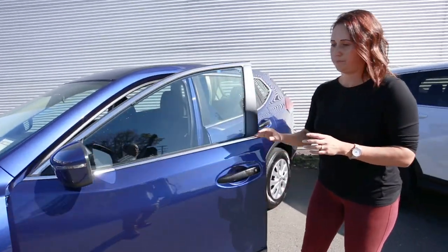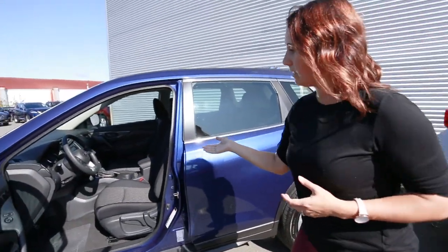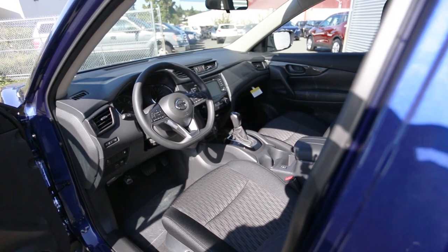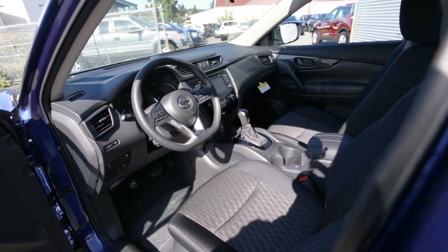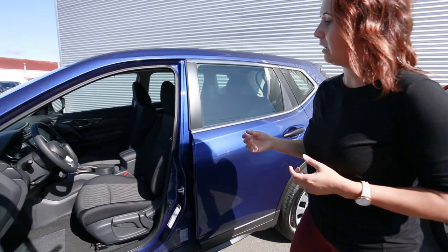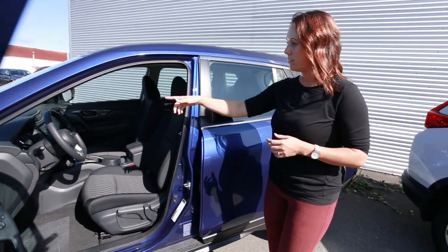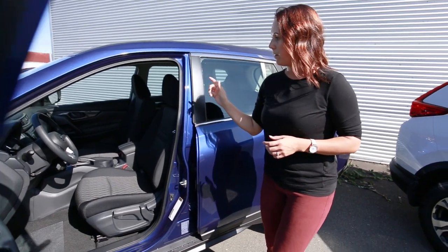Inside, you have the zero-gravity seats. They pinpoint the nine pressure points in your back to let your spine be in its neutral position, like in zero gravity. You can move the seats up or down. You also have your advanced drive-assist display, backup camera, and heated seats.